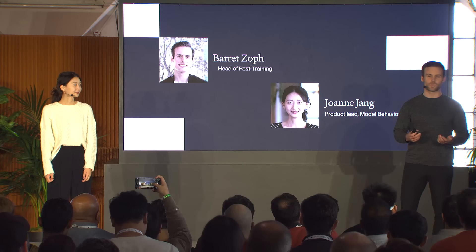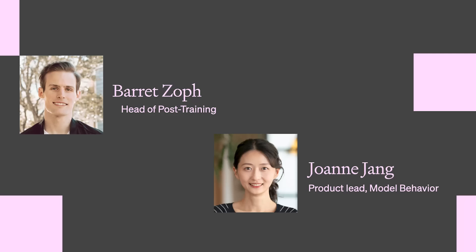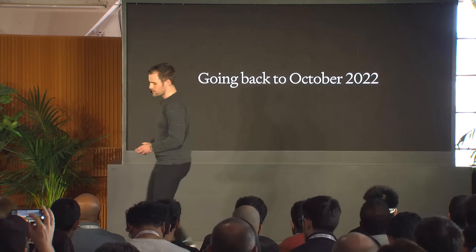Hi everyone, I'm Barrett and I lead the post-training research team, which works very closely with the API and ChatGPT. I'm Joanne and I lead product for model behavior. Today we wanted to talk to you about the research and product collaboration that exists at OpenAI — a pretty unique relationship that doesn't exist at a lot of companies — and it really helps us bring cutting-edge research to users and developers throughout the world.